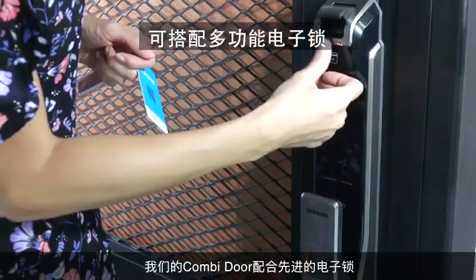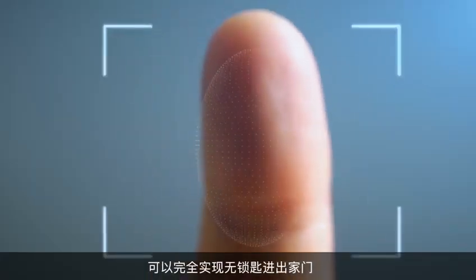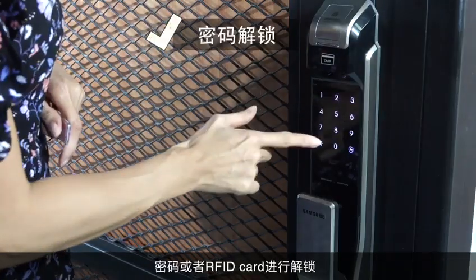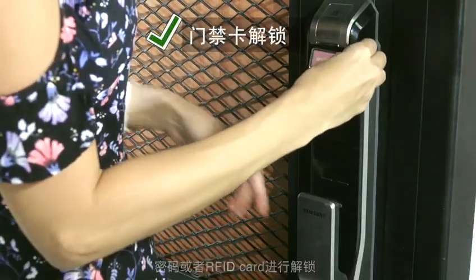Our Combi Door with advanced electronic lock can fully utilize keyless access. You can unlock it using fingerprint, password, or RFID card.